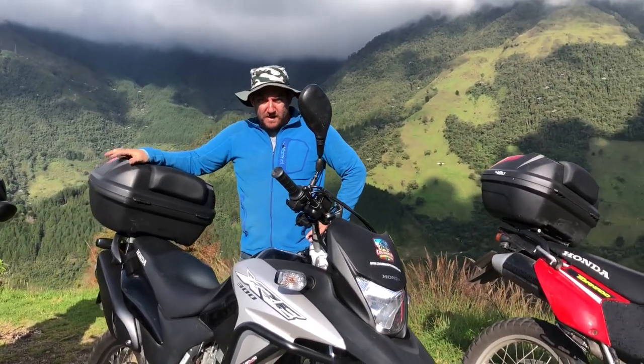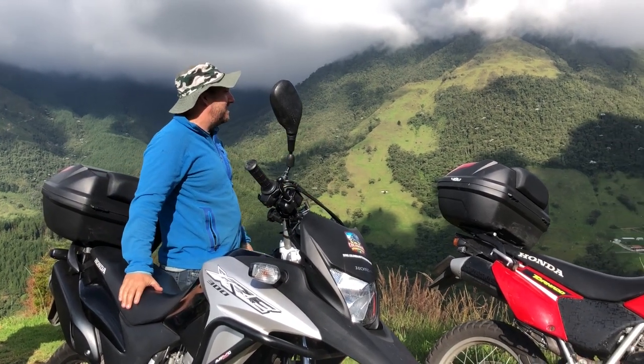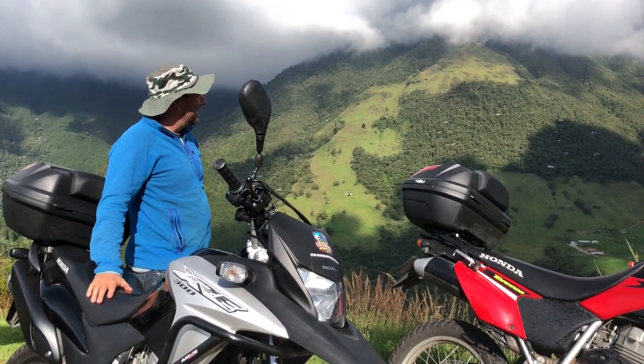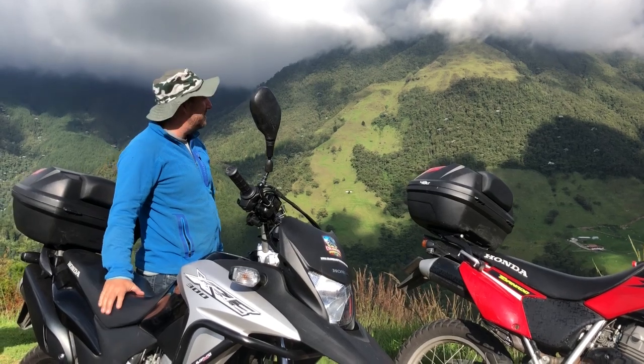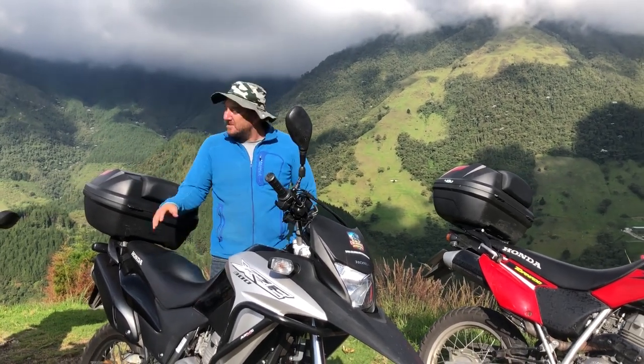Hello, I'm Jeff Kramer. Welcome to Columbia Moto Adventures. We're out here in the beautiful backcountry outside of Medellín. It's a super beautiful day. We're riding motorcycles around — I invite y'all to come on down and ride motorcycles with me.